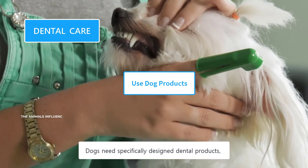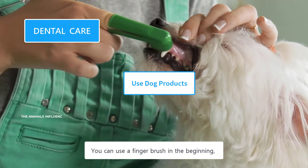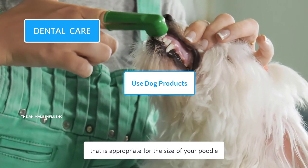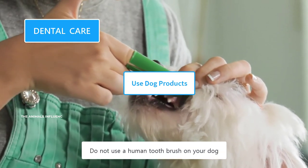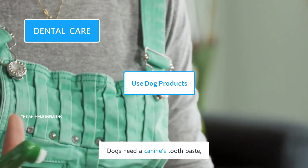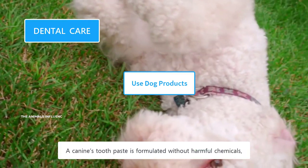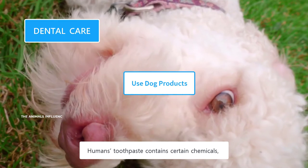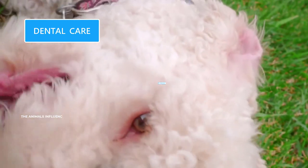Dogs need specifically designed dental products tailored for their small mouths and weak gums. You can use a finger brush in the beginning, and once your dog gets used to it, switch to a canine toothbrush. Choose a toothbrush appropriate for the size of your Poodle — toy Poodles need a toy-sized toothbrush. Do not use a human toothbrush, as it is too large for their small mouths. Dogs need a canine toothpaste, which comes in a variety of flavors and is edible — it's formulated without harmful chemicals, as dogs could inevitably swallow some. Human toothpaste contains chemicals like xylitol and fluoride, which are toxic for dogs.